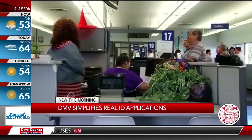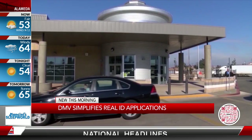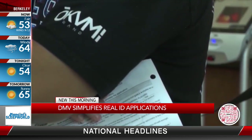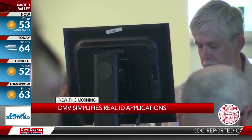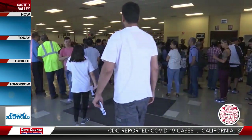You also need two proofs of California residency — like a power bill and things like that. The DMV hopes that change will alleviate the long lines ahead of the deadline. By the way, you're not supposed to laminate your Social Security card — did you know that?